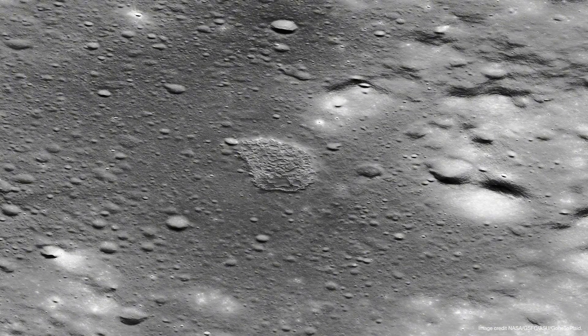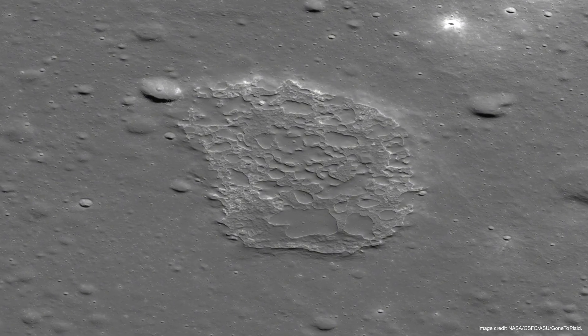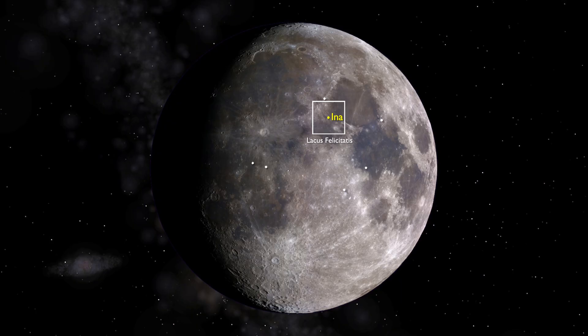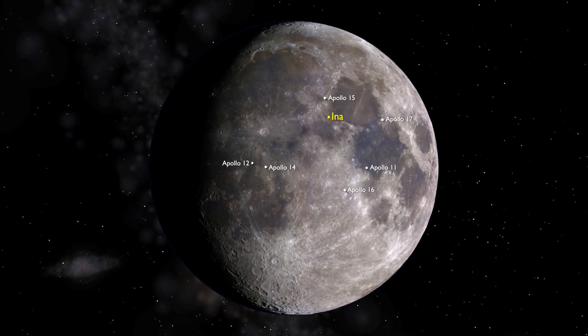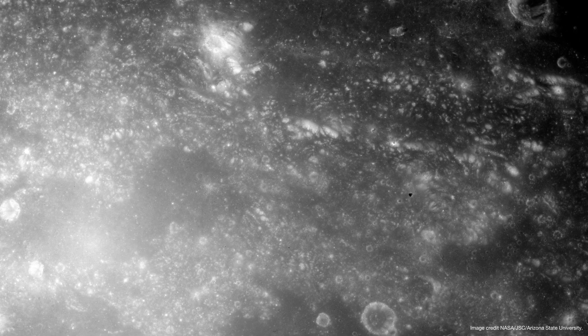It took many years and several overlooked photographs for us to realize its blue hue. This lake was first observed and photographed from orbit by the crew of the Apollo 15 mission in 1971. Its name is Ina, and it is located in Lacus Felicitatis, south-southeast of the Apollo 15 landing site. The first photographs captured were not of great quality, as they were taken in the late morning at very low solar incidence angles.